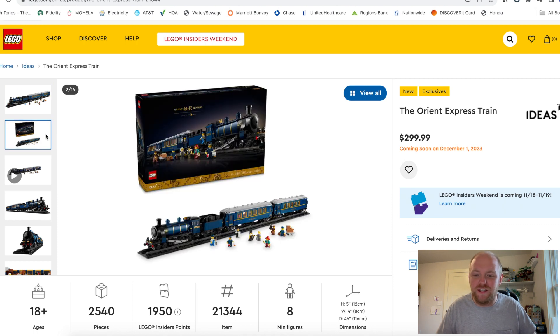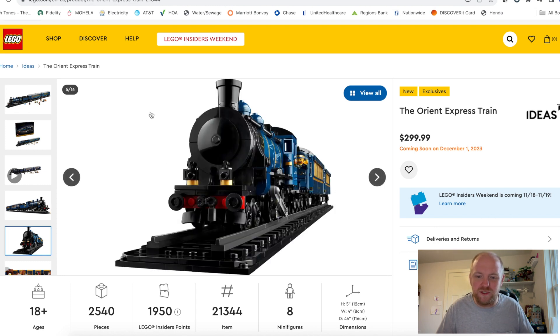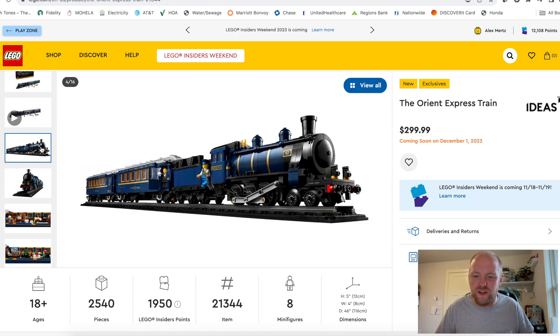The Orient Express is what we got and it is really cool — this dark blue and black. The box art looks absolutely amazing, the build looks beautiful, this looks like an amazing display piece. I'm just blown away at how good this thing looks, and on the inside you can see it's been widened so you have interior conducting cars.